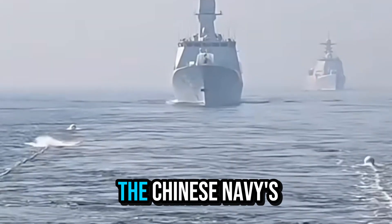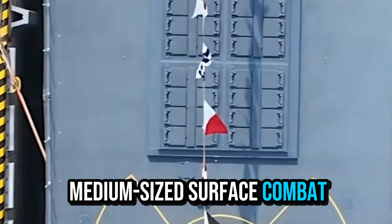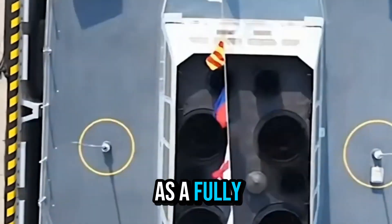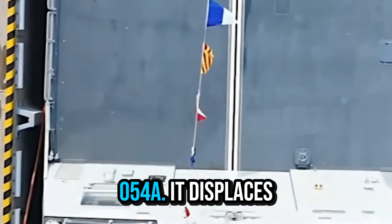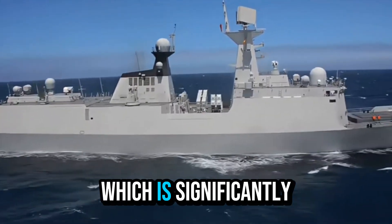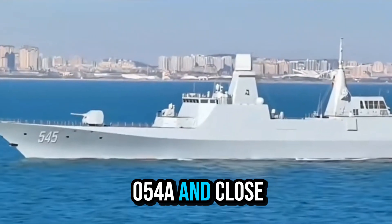This is the new generation of the Chinese Navy's Type 054B frigate. It is a medium-sized surface combat ship that has attracted much attention and is regarded as a fully upgraded version of the Type 054A. It displaces about 6,000 tons, which is significantly higher than the 4,000 tons of the 054A.